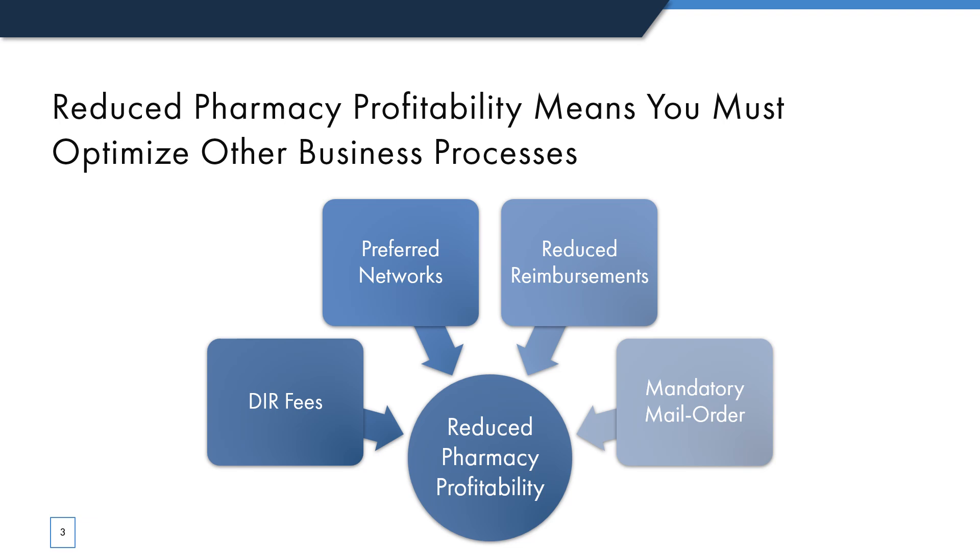As you are all painfully aware, independent pharmacies are experiencing a reduction in overall profitability. According to the 2019 NCPA Digest, profitability is down from a high in 2010 of 24% to 21.8% in 2018, with increasing payroll expenses, DIR fees, reduced reimbursements, mandatory mail order, and preferred networks all contributing to this reduction. As a pharmacy owner you must make up the gap somewhere. By optimizing your inventory management and expired product return processes, you can start to add much needed cash back into your pharmacy.